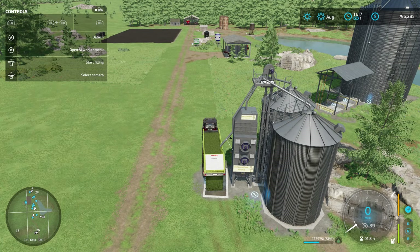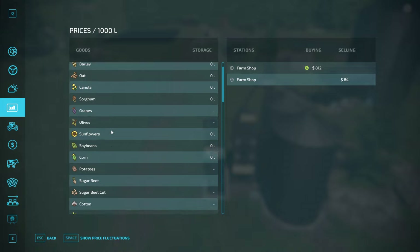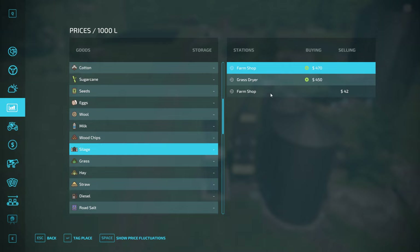Let's tip this off. What do we have in the way of silage? So the farm shop — or we could sell it right at the grass jar. We'll probably go with whoever has the best price, so probably the farm shop. They're buying it. So if I was to buy it, it was $42 — and I could sell it right back to them for $472. That would be an awesome profit without doing any work.